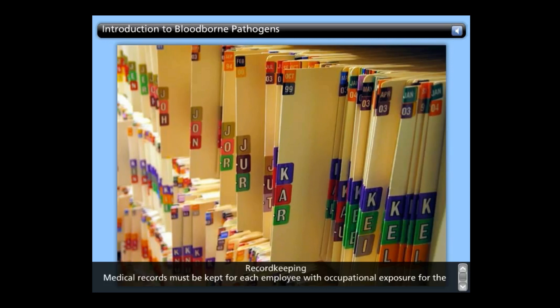Training records must be maintained for three years and must include dates, contents of the training program or a summary, trainer's name and qualifications, and names and job titles of all persons attending the session. Medical records must be made available to the subject employee and anyone with written consent of the employee, but they are not to be made available to the employer. Disposal of medical records must be in accord with standards covering access to records.